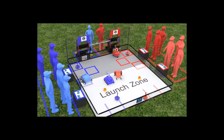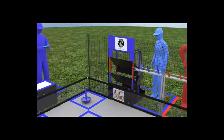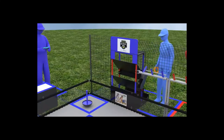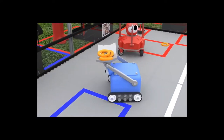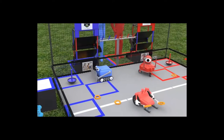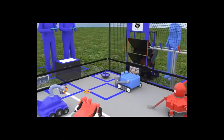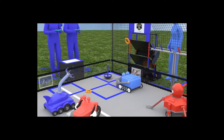Robots must be completely within the launch zone to launch rings into the mid goal, high goal, or power shot target. Following the autonomous period is the 2-minute driver-controlled period. During this time, human players return rings to the playing field and reset power shot targets. Each ring launched or placed into the low goal earns 2 points, a ring into the mid goal earns 4 points. However, rings launched into the opposing alliance's goal earn points for their alliance. A ring launched into the high goal earns 6 points.